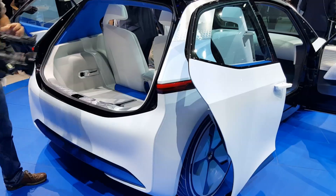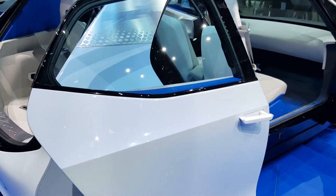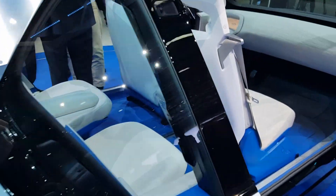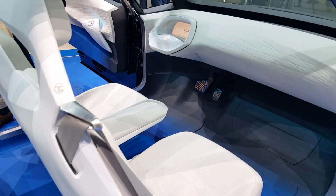Let's have a look inside. Keep in mind that this is a concept vehicle, so it has some radical looks to it — sliding rear doors and a very avant-garde interior.